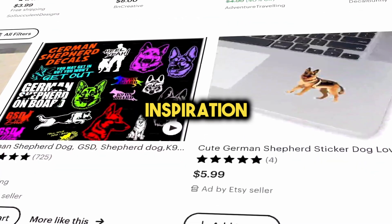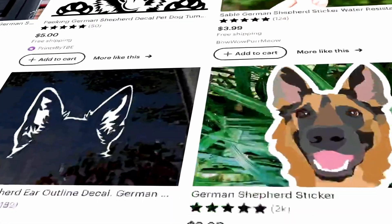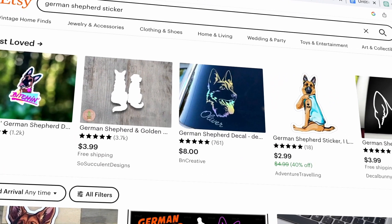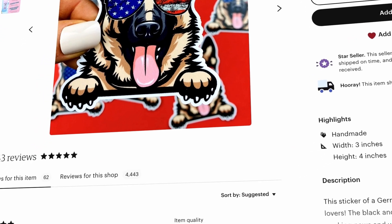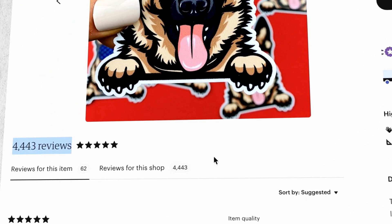The next step is to find inspiration for some cool design ideas for your stickers. Head over to Etsy and check out what's selling really well there. When you search for a German Shepherd sticker on Etsy, you'll only get around 3,500 results. That means the competition is pretty low, which is a positive sign. There are shops selling these stickers and getting multiple sales and lots of reviews, so it seems like a great idea to move forward with.